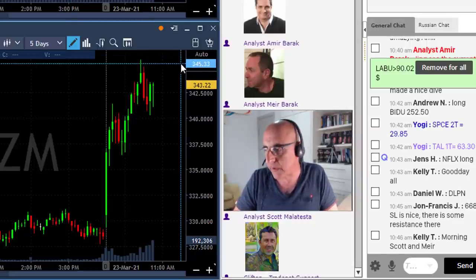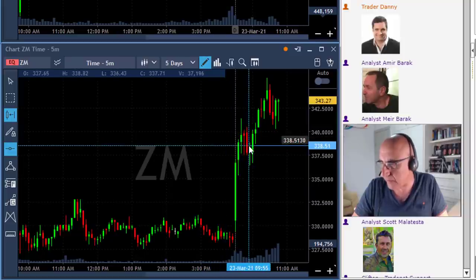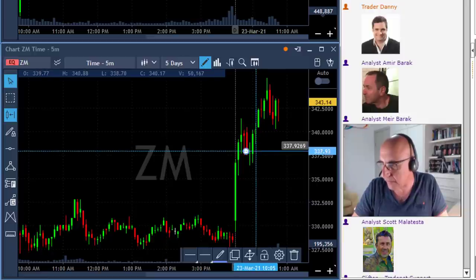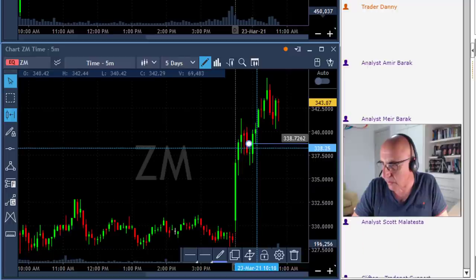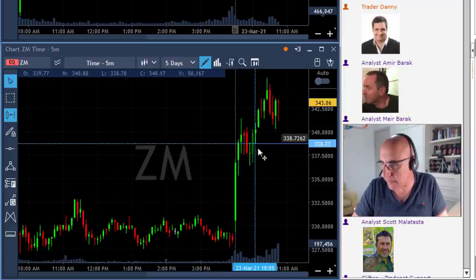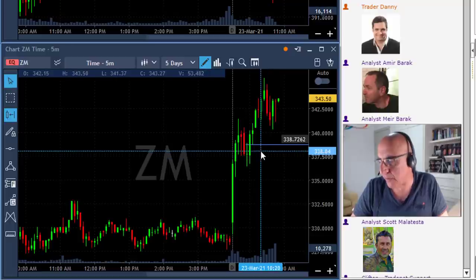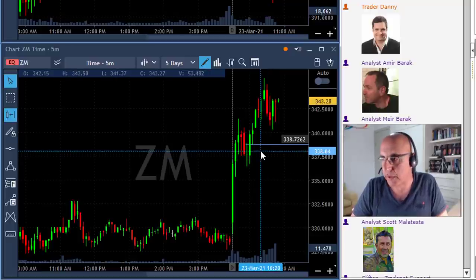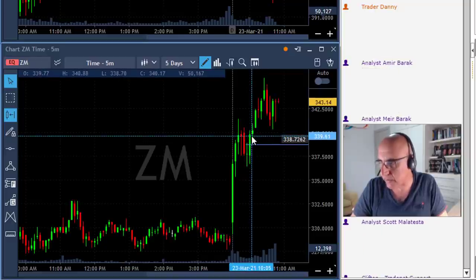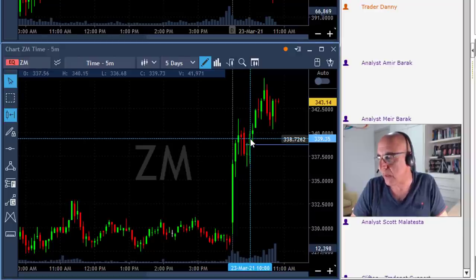What I do want to discuss is my trade in ZM today. It's a good example when we're talking about market direction. Take a look at this trade. I posted it in the trading room right over here, over 338.30, which is a little bit below this line that you're seeing here. ZM is up now about 4%; at that point it was up around 3%. If you take a look at the S&P 500, the point right over here was around 10 o'clock when ZM started to move up. So we moved into ZM right after 10 o'clock.